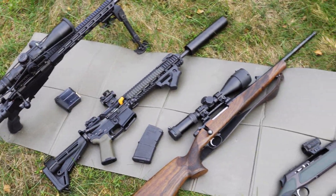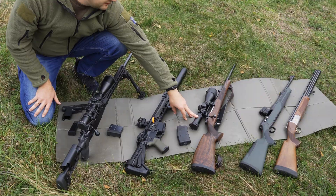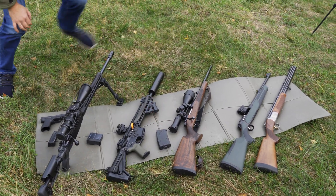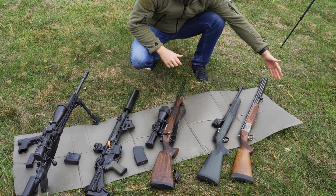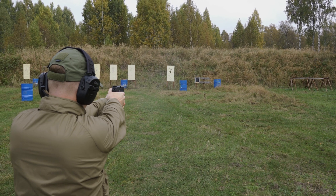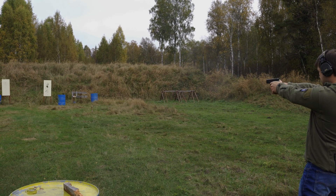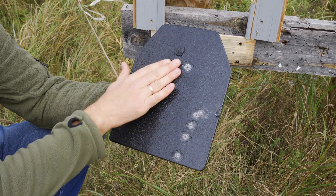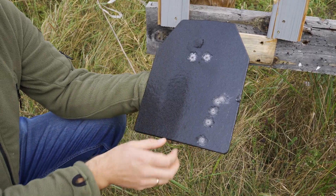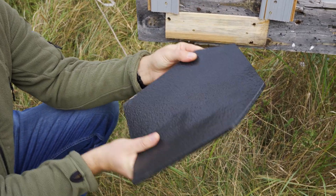We have some 9x19 pistols, we have a Tekken 308, we have a Hainal in 223 and 30-06 rifle, then my Sauer in 7.64, and of course a 12-gauge shotgun. This is our plate. You can see the 9x19 was successfully stopped — it only removed a bit of the rubber material on the surface.